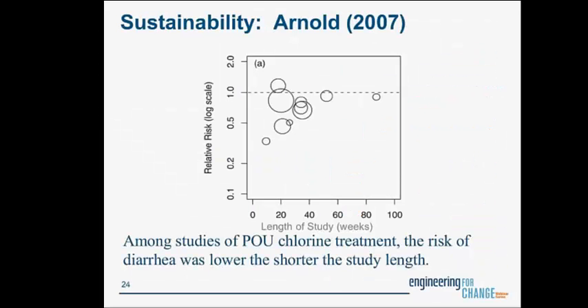Another challenge is sustainability of use. We're asking the poorest of the poor to take the most responsibility for their water — they must treat it each day consistently and correctly, whereas those with piped infrastructure water don't need to do anything. Studies show that as study length approaches one to two years, the risk reduction for diarrhea decreases compared to shorter studies. People may be willing to change behavior for a short time, such as in an emergency or project, but sustained behavior change is actually quite difficult.